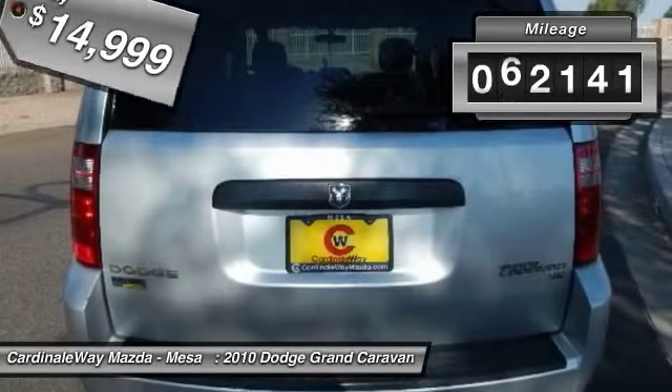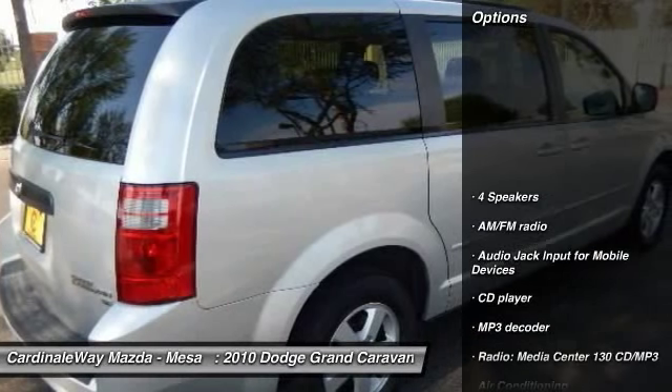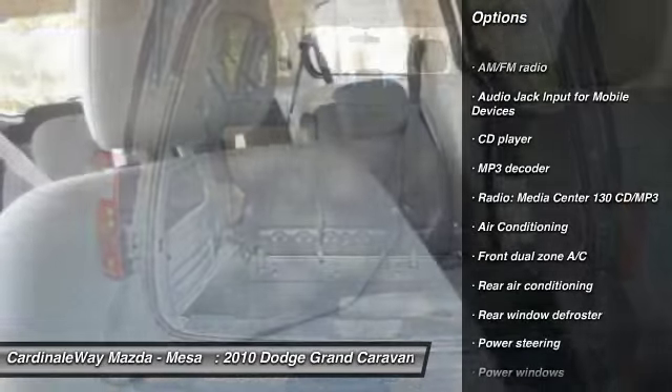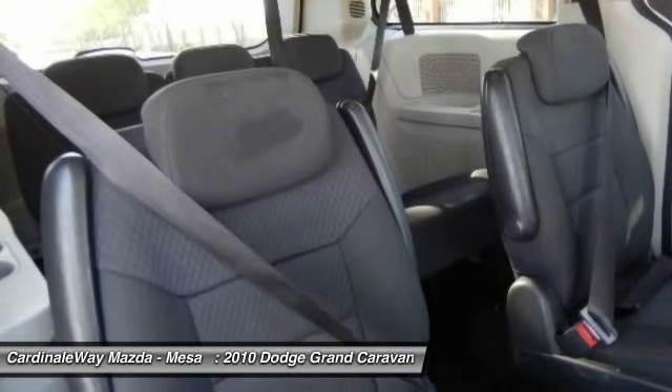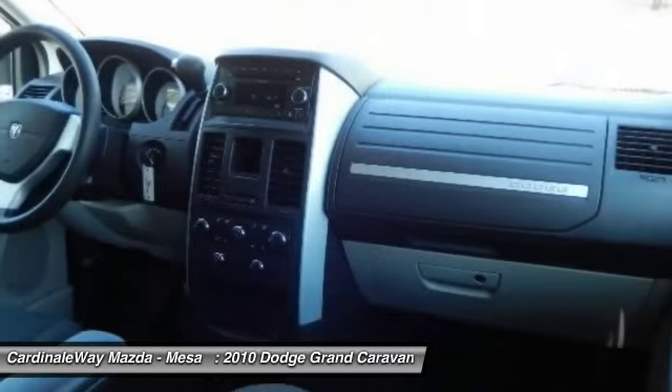This vehicle has less than 65,000 miles. Here are some of this vehicle's great options: traction control, dual airbags, air conditioning, front power steering, electronic stability control, power windows, rear window defroster, CD player, remote keyless entry, panic alarm.